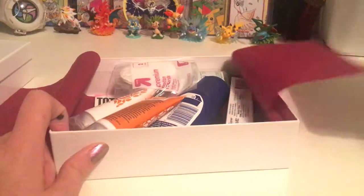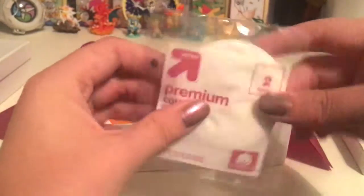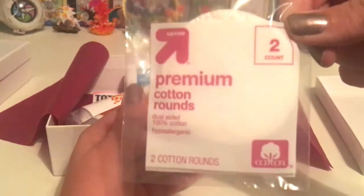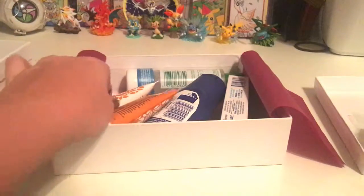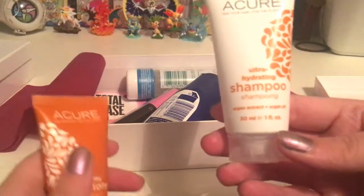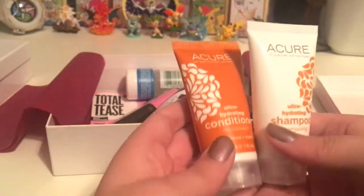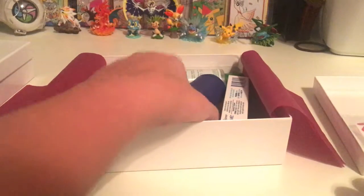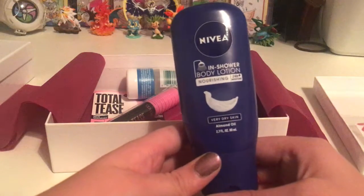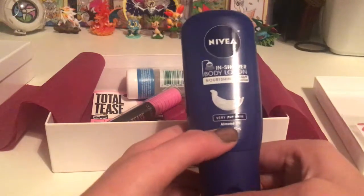Alright, we got cotton rounds. I think you use these to blot makeup or powder. And then we got ultra hydrating shampoo and conditioner — travel size. And we have an in-shower body lotion, which is pretty cool. It's nourishing for very dry skin and made from almond oil.